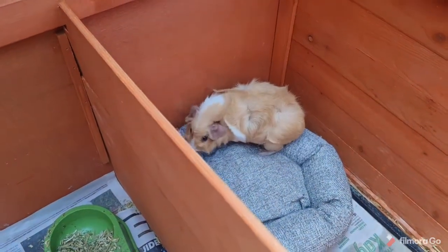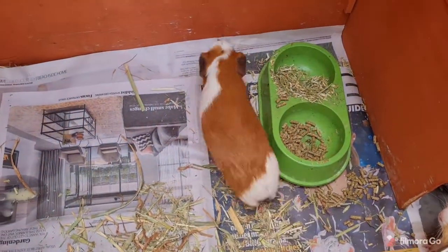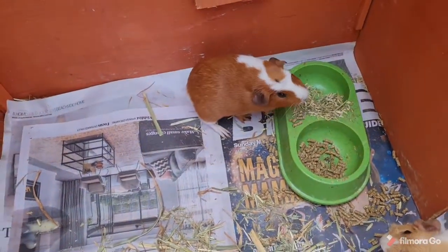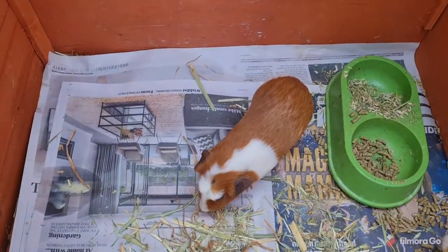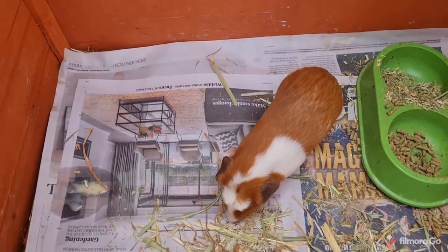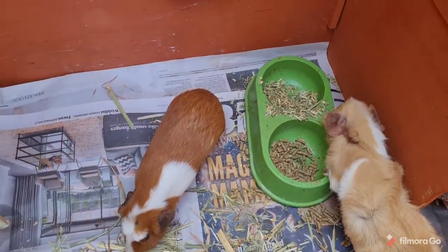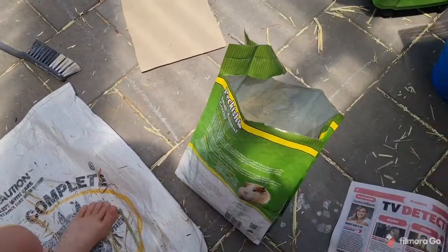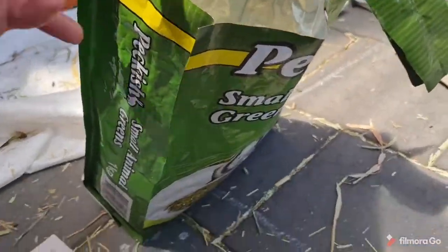Hey guys, welcome back to another guinea pig video from Guinea Brothers. This video is going to be a daily guinea pig routine — basically how much we feed them and what we do with them. So let's get into it. This is this Peckish animal green stuff we bought from the supermarket.